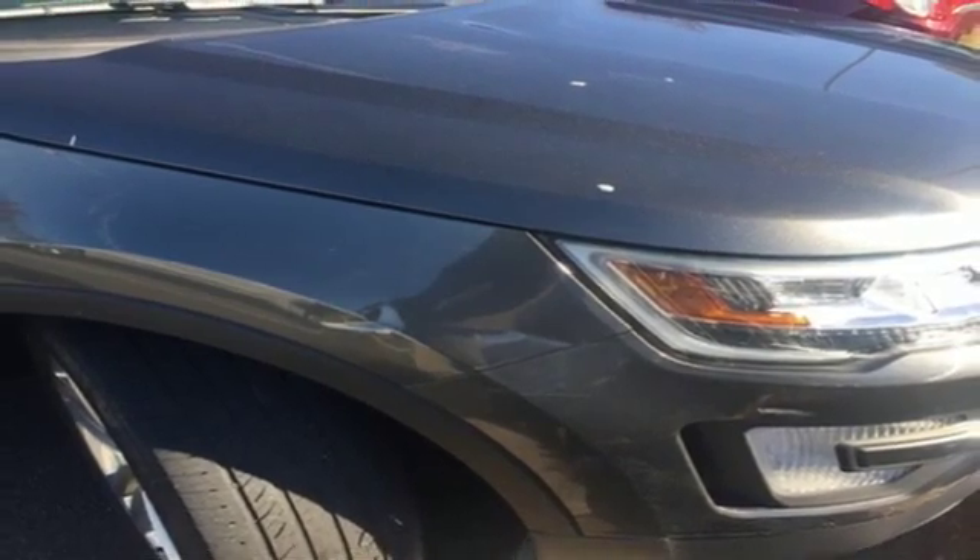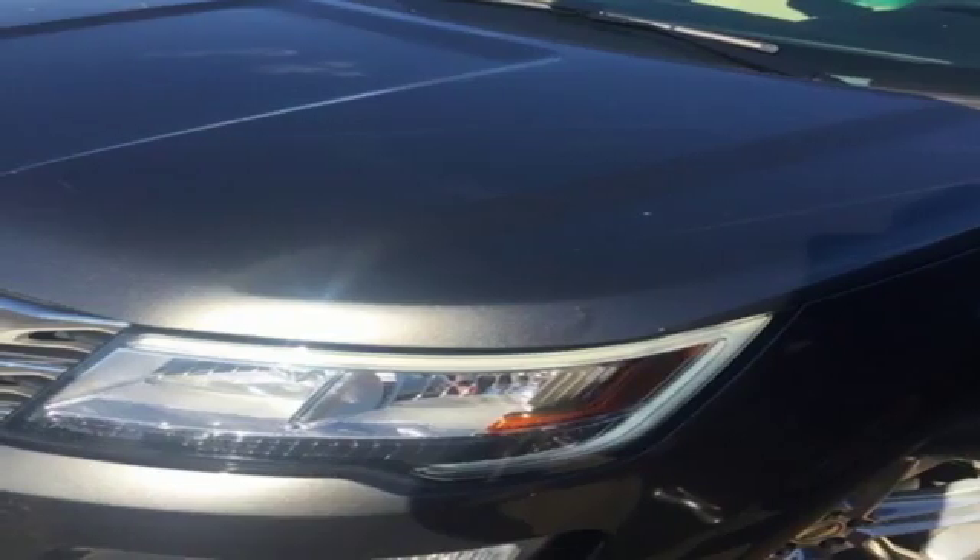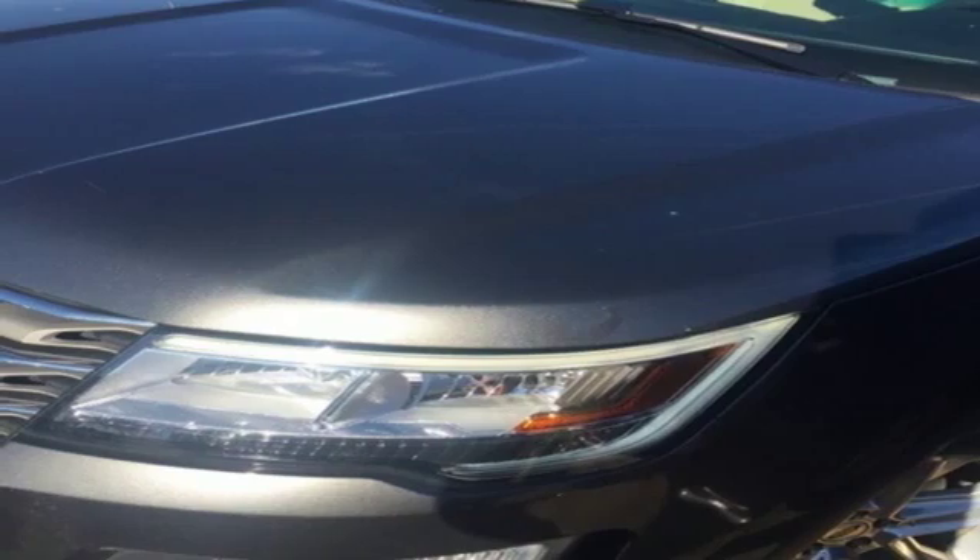V6 engine, aluminum wheels, electronic shift on the fly, and automatic transmission. New Car Test Drive rights.